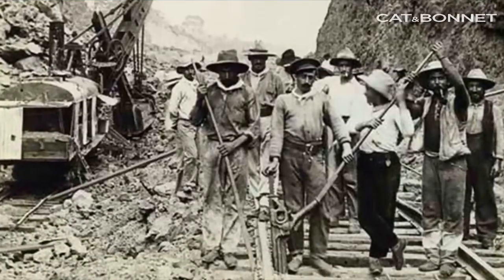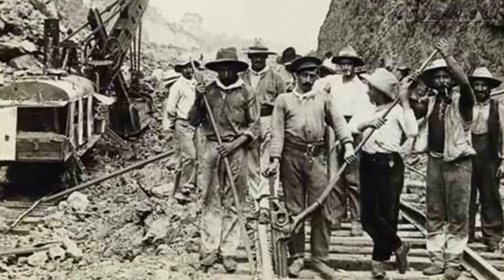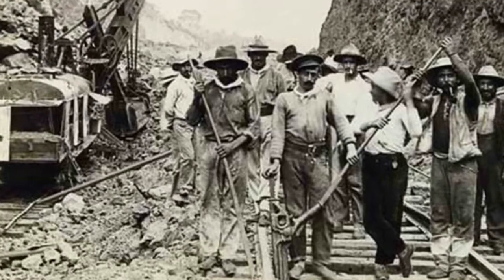The name Panama hat came much later, during the first efforts of global market expansion with the Panama Canal. During the mid-1800s gold rush, many Americans traveled through Panama to get to California. Many of them found Panama hats during these travels and bought them while docked at the Panama Canal — and that's where the name came from.